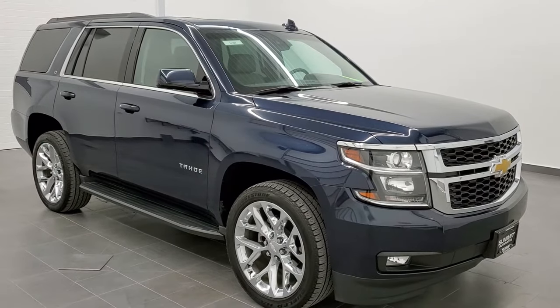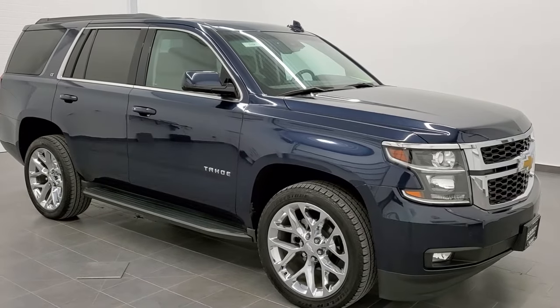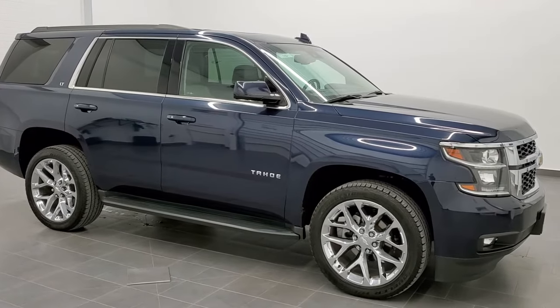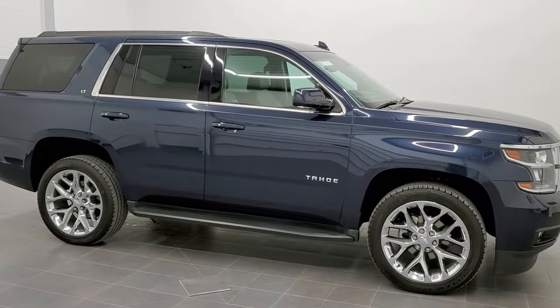This is stock number 11136. We are here at Summit Automotive in Fond du Lac, Wisconsin, your new and used SUV headquarters, and today we are checking out this super clean 2018 Chevy Tahoe LT1.